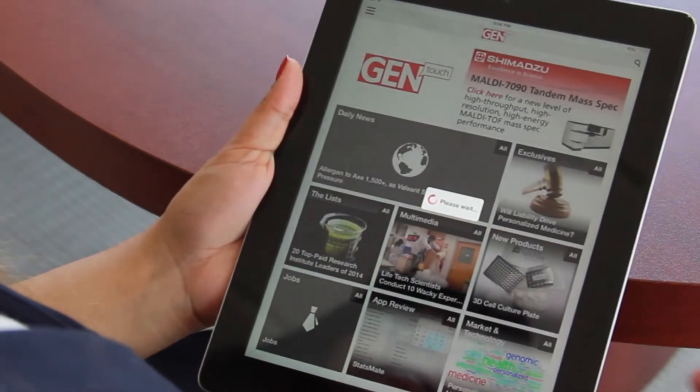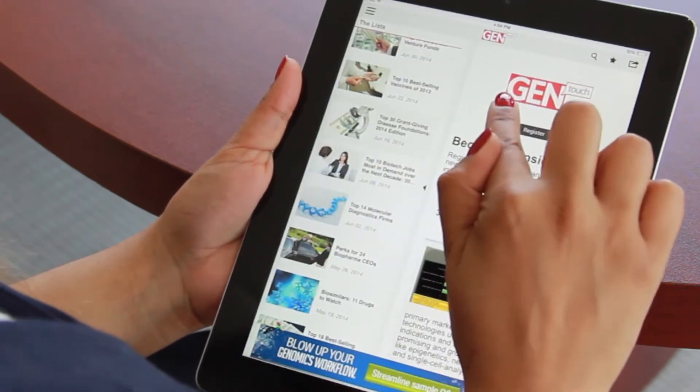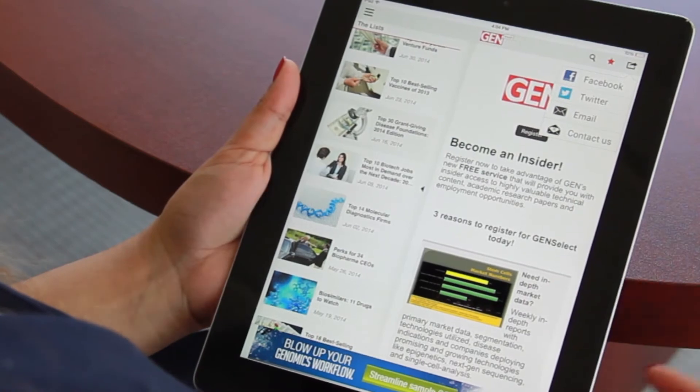Inside each content channel, easy navigation allows you to view a full list of articles. Save your favorites for offline viewing and share through Facebook, Twitter, or email.